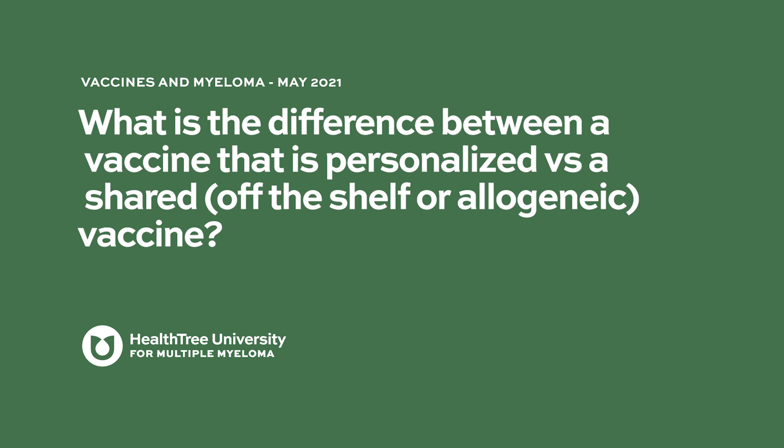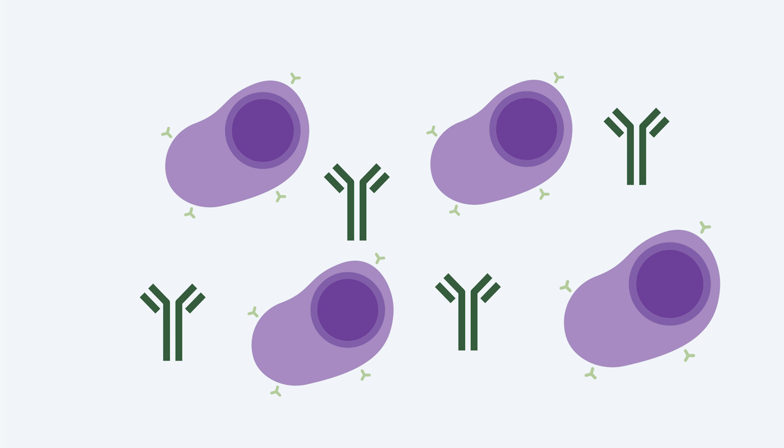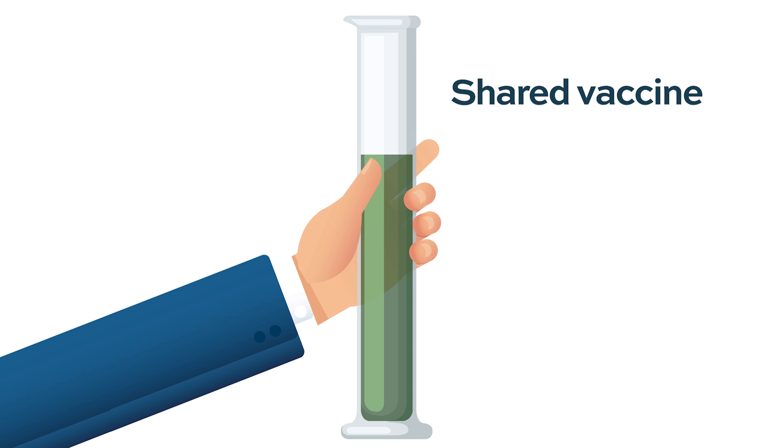What is the difference between a vaccine that is personalized versus a shared or off-the-shelf or allogeneic vaccine? If you're using materials that are just shared — for instance, antigens that are on different myeloma cells and something that stimulates the immune system that's just a chemical, something you can take off the shelf — that might be called a shared vaccine.